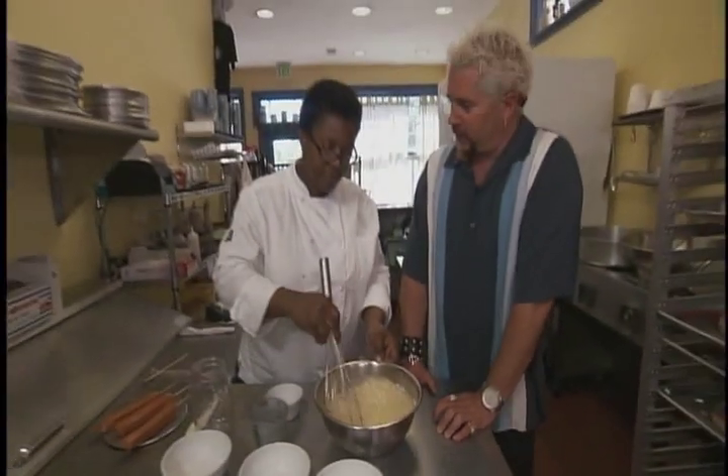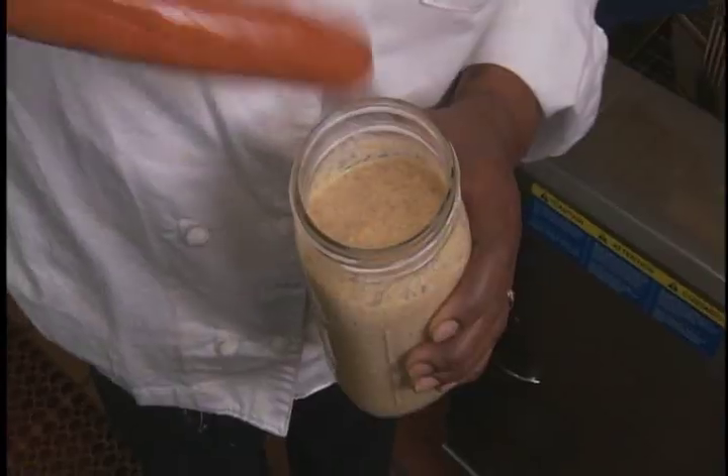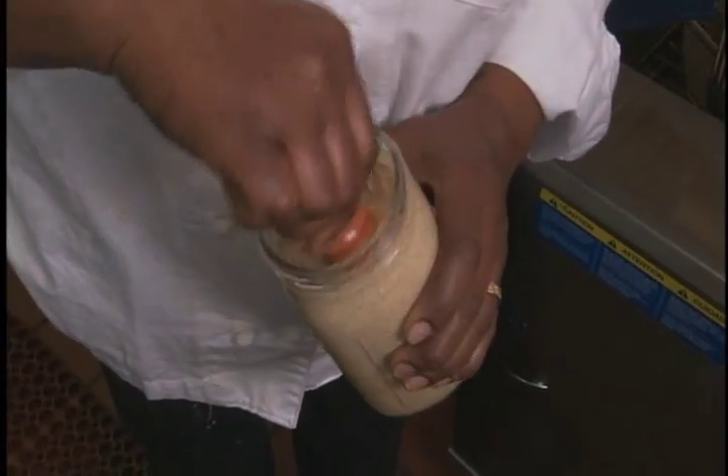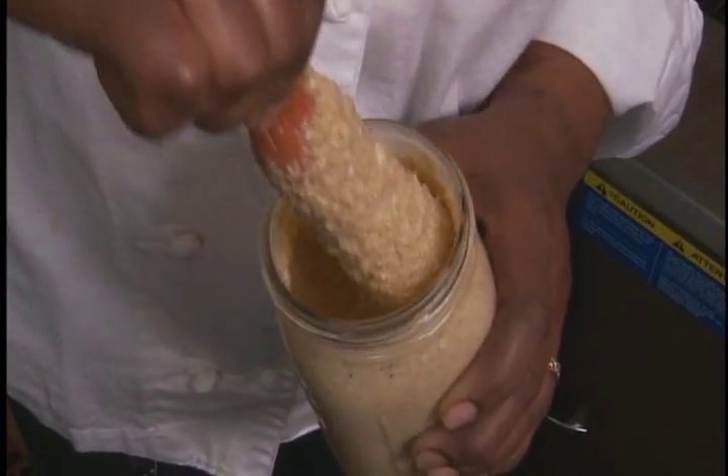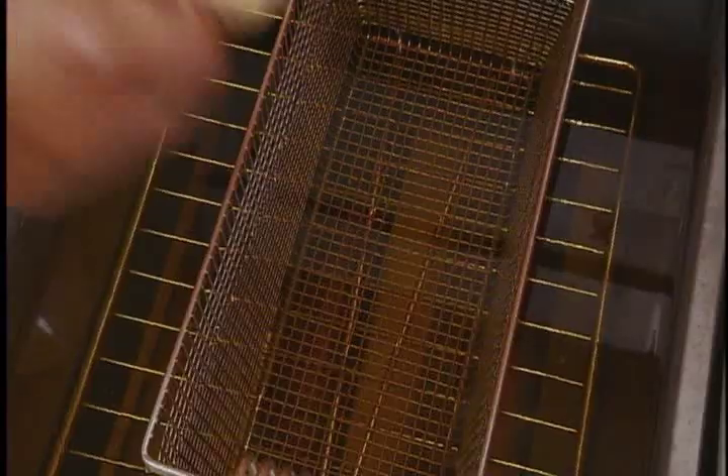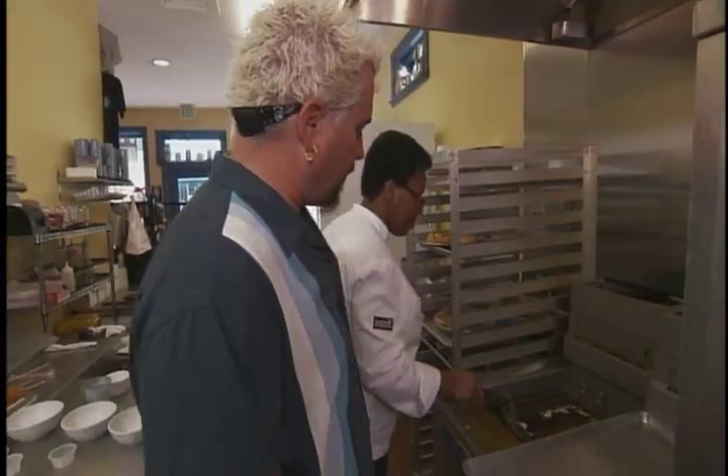We put the batter in the mason jar. It's easier to coat that hot dog in something tall and skinny. If it swirls a little bit up — look at that. We're ready to fry. Oil at 350. Hold it up a little bit like that so it doesn't stick to the bottom.